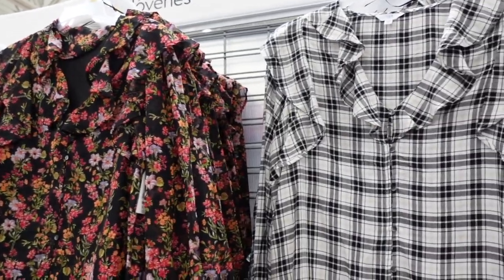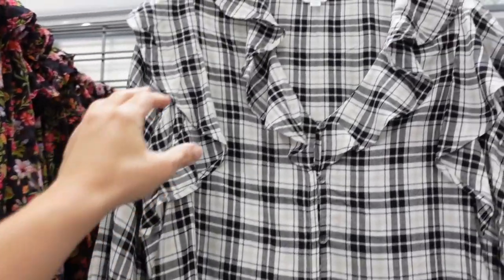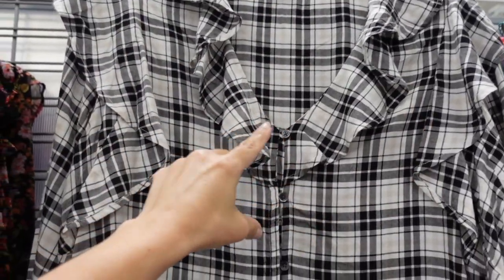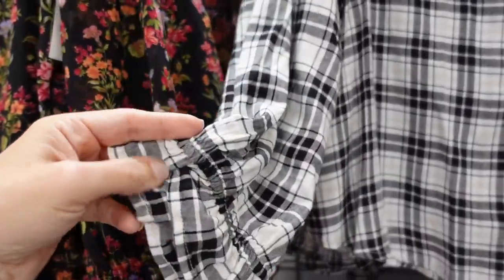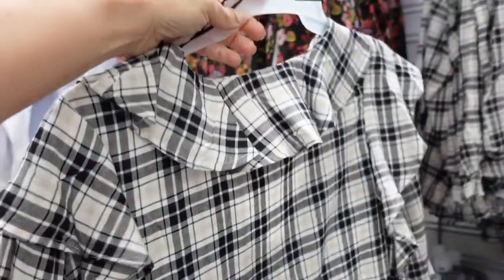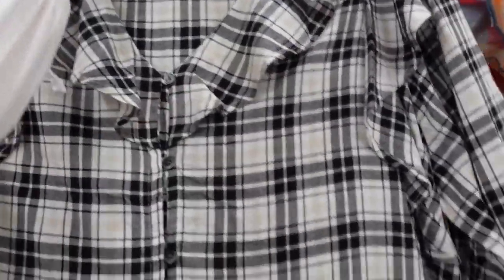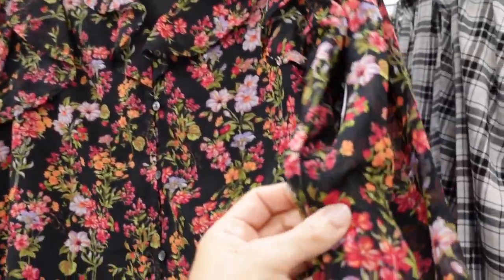These two tops from Time and True — I didn't see them before but they popped up online. Really nice lightweight fabric with ruffle detailing around the neckline, button, scoops down in the middle, elastic on the wrist with a little tier, and that same fit through the back. Comes in black and beige plaid and a chiffon floral, both $21.98.